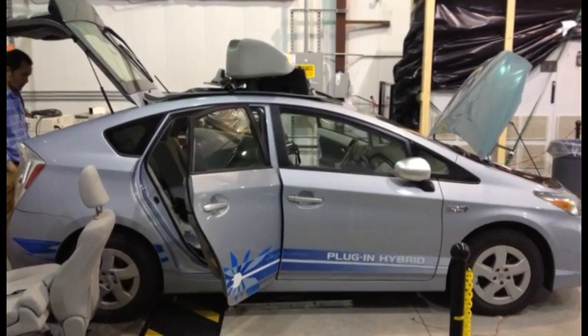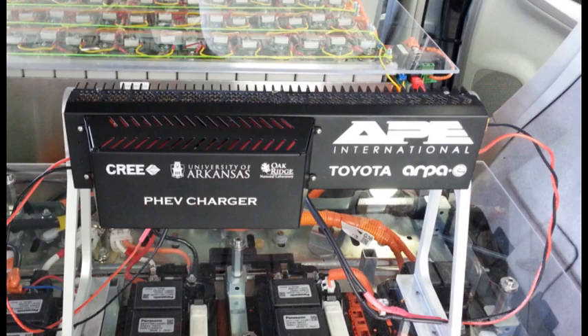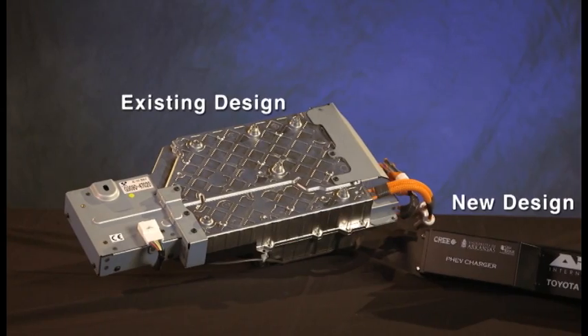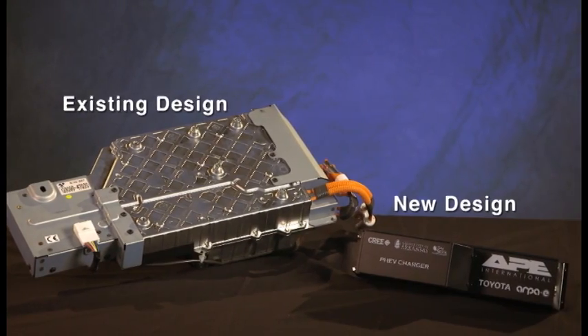Arkansas Power Electronics, with additional contributions from the U of A, then built on this research to design a plug-in hybrid electric vehicle charger for Toyota. This device is smaller, more electrically efficient, and has five times the power of the current system, and is being considered for use in Toyota vehicles beginning in 2018.